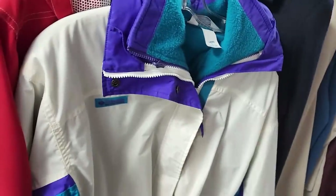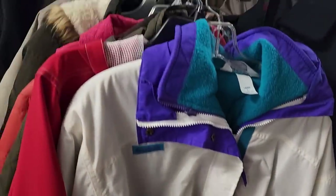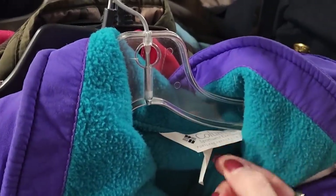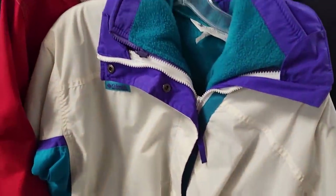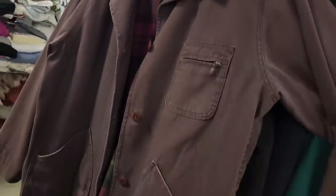This one is cute too — a little vintage jacket, like a ski jacket. Oh, it's nice. Oh my goodness, this OLB coat.